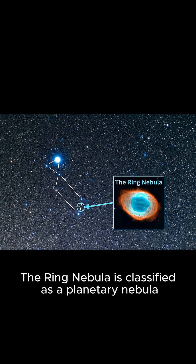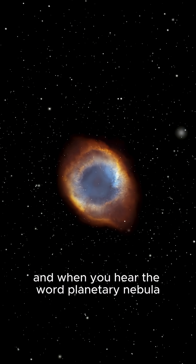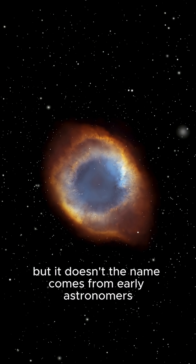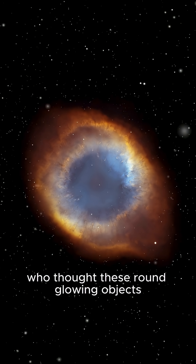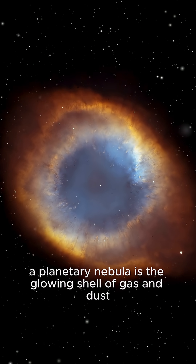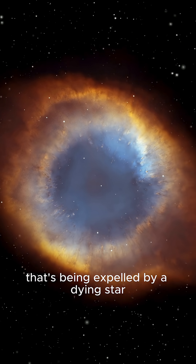The Ring Nebula is classified as a planetary nebula. And when you hear the word "planetary nebula," you might expect it to have something to do with planets, but it doesn't. The name comes from early astronomers who thought these round glowing objects looked like distant planets through their telescopes. In reality, a planetary nebula is the glowing shell of gas and dust being expelled by a dying star.